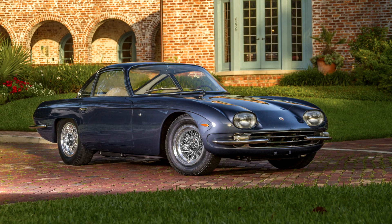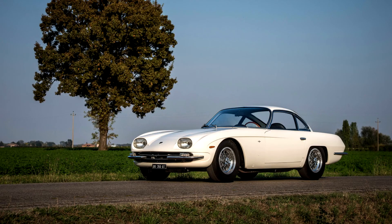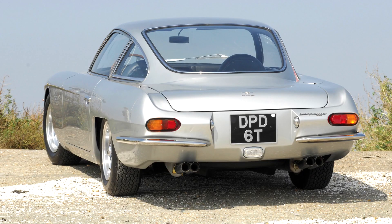The Lamborghini 350 GT was a grand tourer manufactured by Lamborghini between 1964 and 1966. It was the first production vehicle produced by Lamborghini. The 350 GT was based on the earlier Lamborghini 350 GTV and was equipped with a 3.5-litre V12 engine and a two-door coupé body by Carrozzeria Touring.